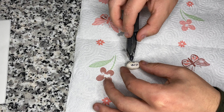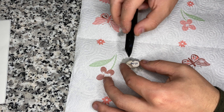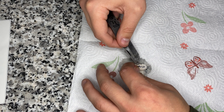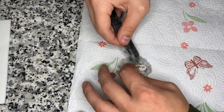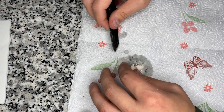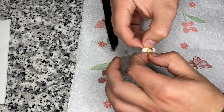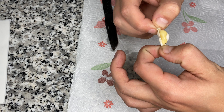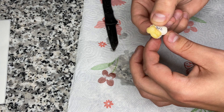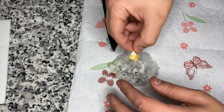Oh my gosh, it just squirted on the carpet. Let's cut this open. Alright, you can see right there — it's just all yolk in the middle, nothing else.